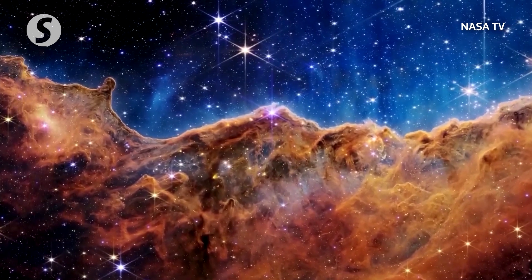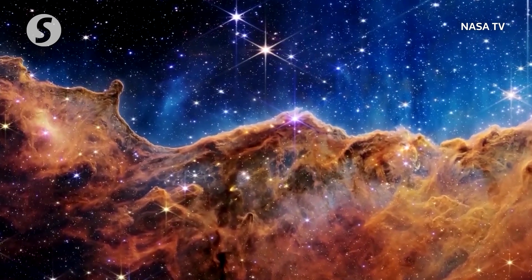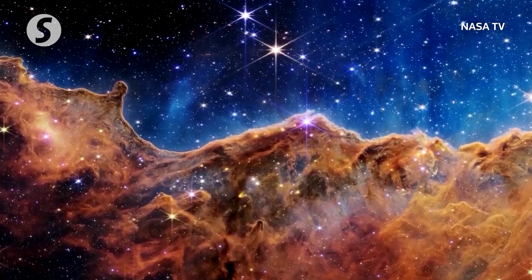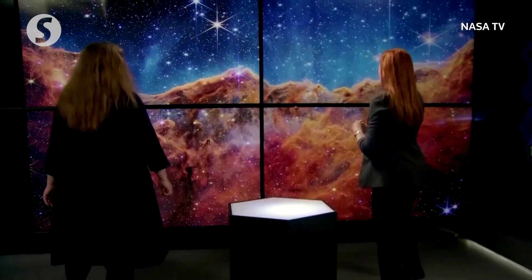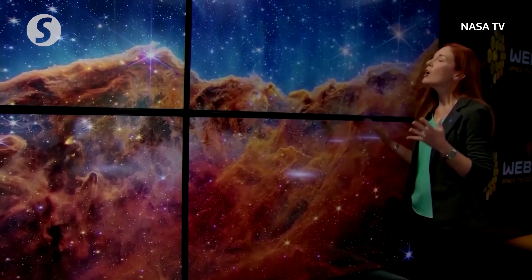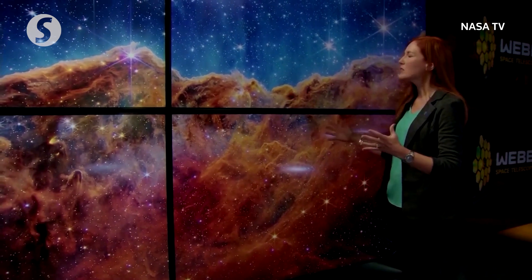This stunning vista of the cosmic cliffs of the Carina Nebula reveals new details about this vast stellar nursery. Today, for the first time, we're seeing brand new stars that were previously completely hidden from our view. It took me a while to even figure out what to call out in this image — there's just so much going on here. It's so beautiful. One thing that really stands out is you get this sense of depth and texture from this new data.